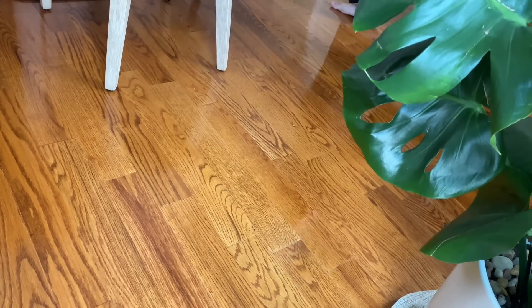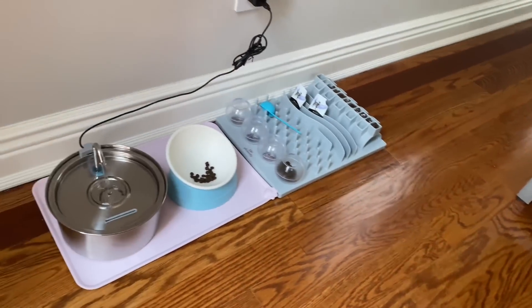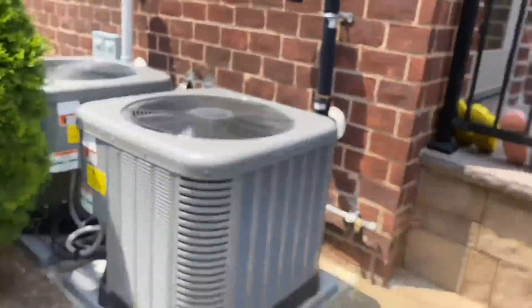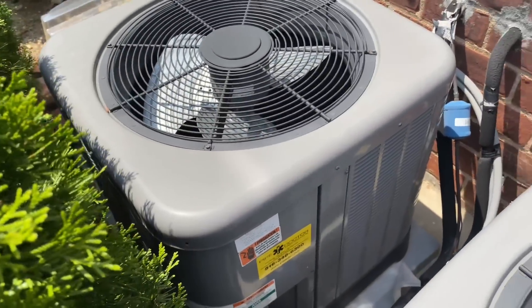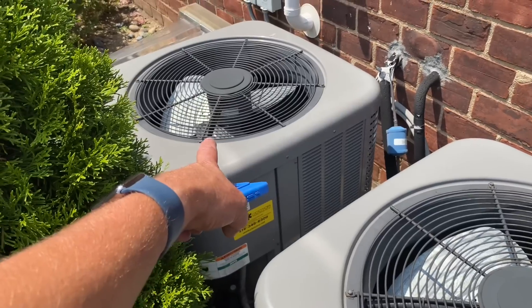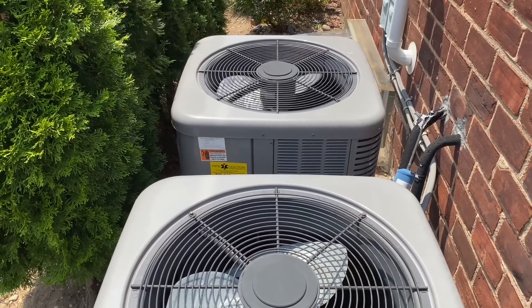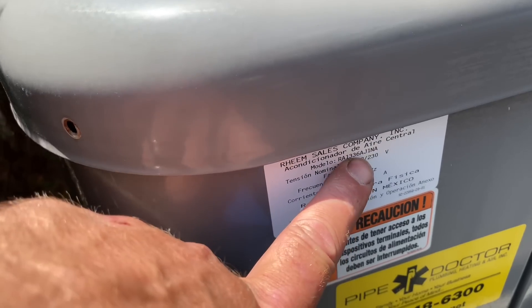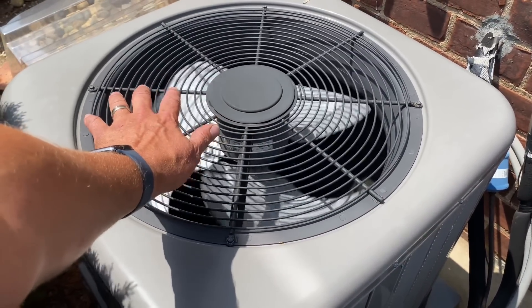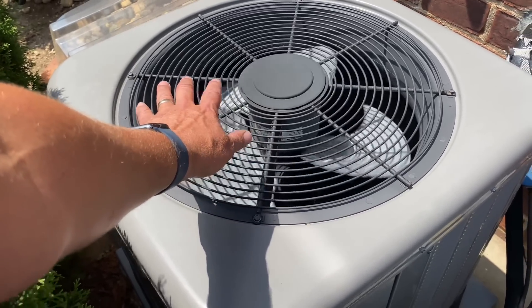We have two thermostats — one for downstairs and one for upstairs. If you want to turn that on and lower it, I'll see if it does anything outside. Look at that — we've been here before. Eeny, meeny, miny, moe — catch a dead AC by its toe. Looks like it's that one. Three-ton — you can tell that by the 36 in the model number right there. She's pumping out some hot air. It's also about 90 degrees out, so ambient is pretty hot.